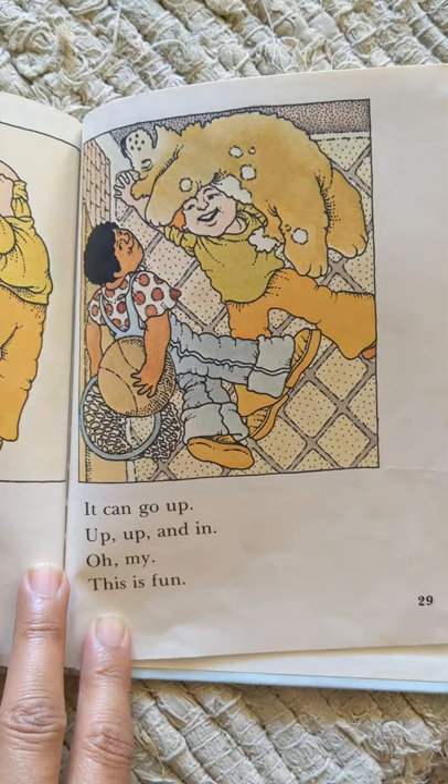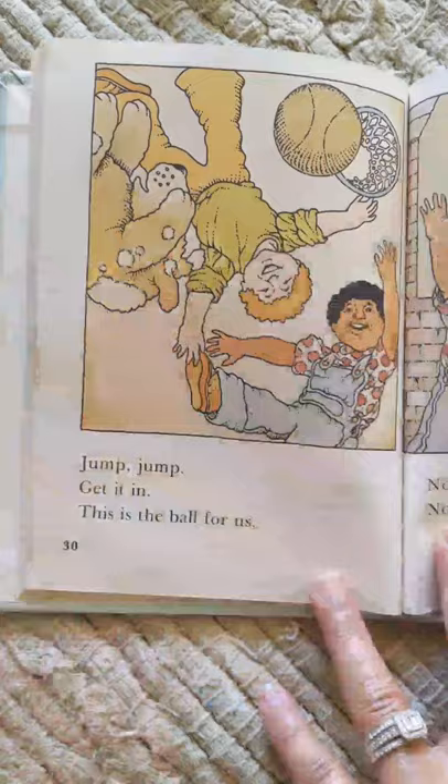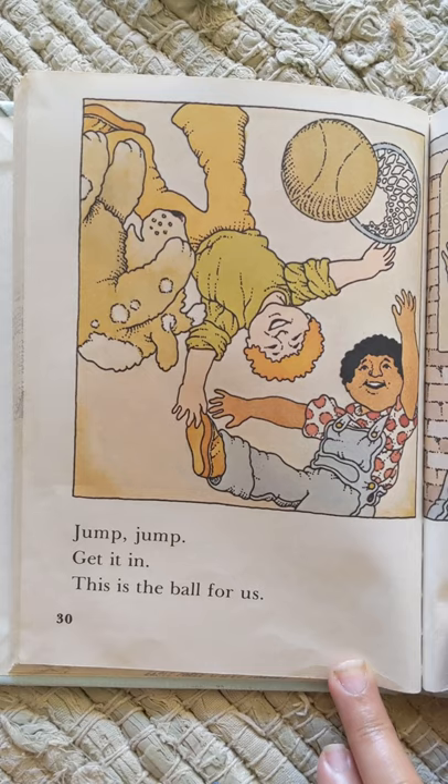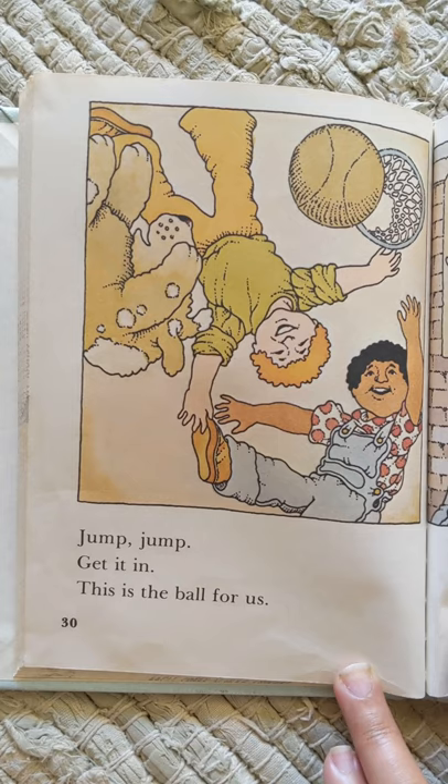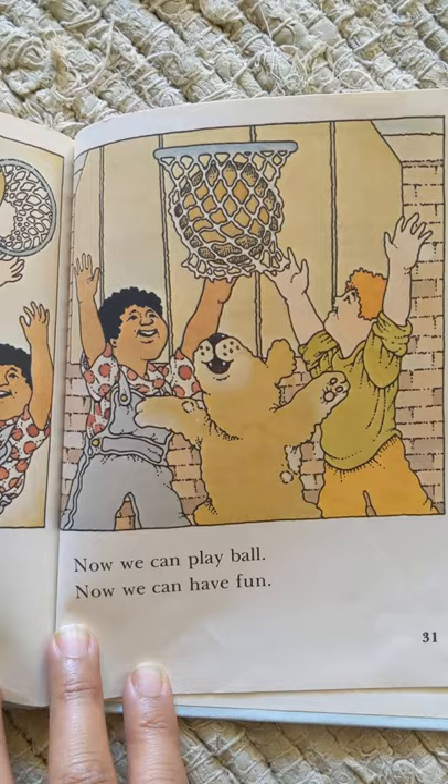It can go up, up, up, and in. Oh, my. This is fun. Jump, jump, jump, jump. Get it in. This is a ball for us. Now we can play ball. Now we can have fun.